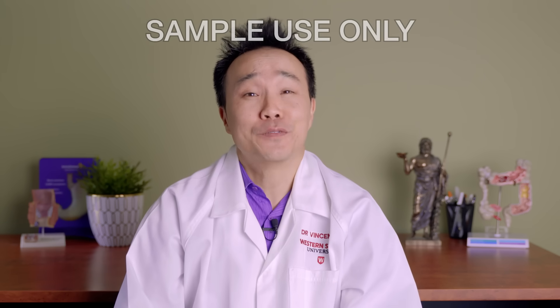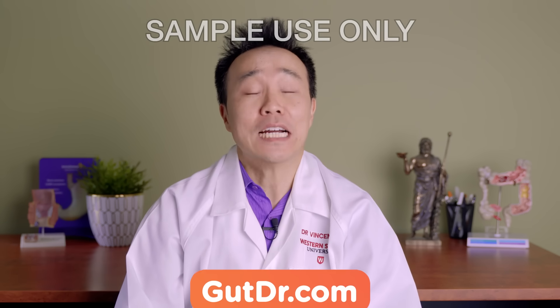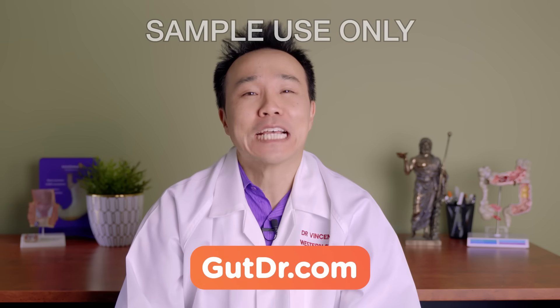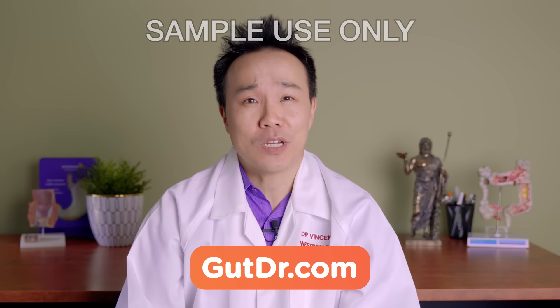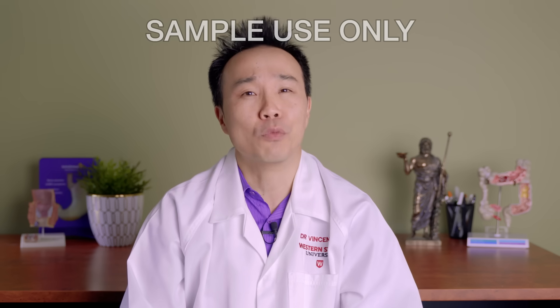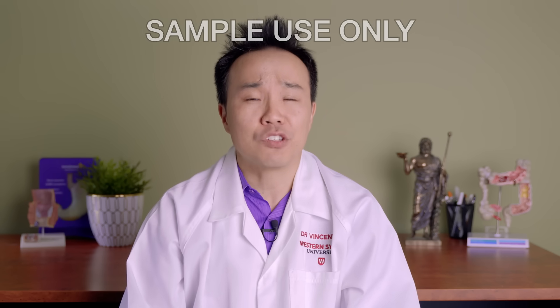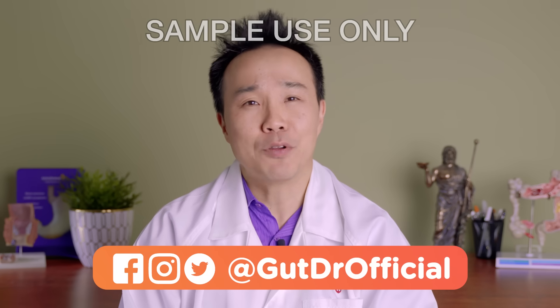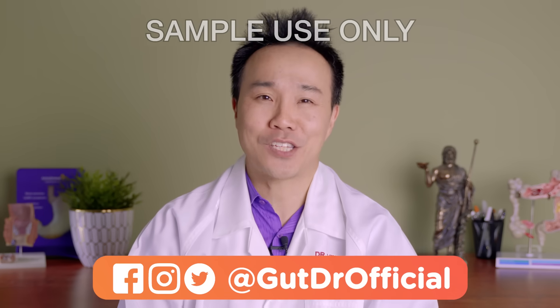I hope you've enjoyed this video. We'll take the discussion further on my website, gutdoctor.com, where there's an interactive blog covering different aspects of the gut and you can ask questions and share your stories. Our next video will cover how vomiting occurs. If you want to learn more about the gut, please subscribe to this YouTube channel and check out our social media links down below. I'm Dr. Vincent Ho, and I'll see you at the next video.